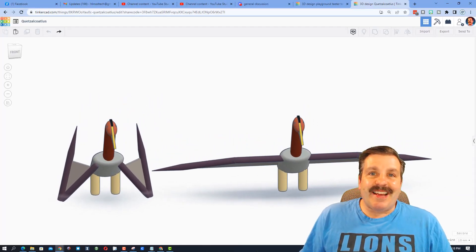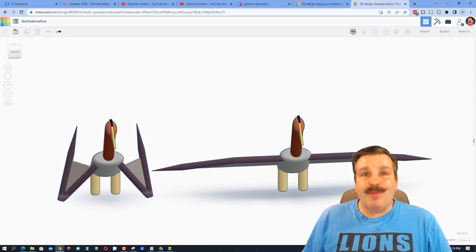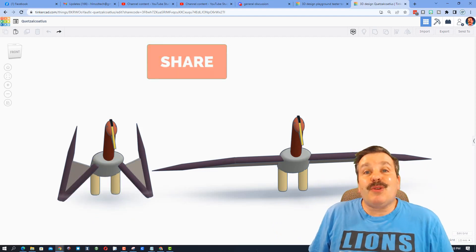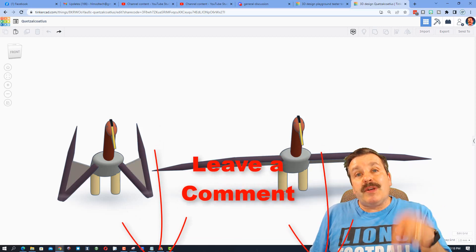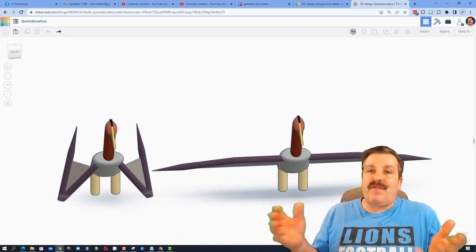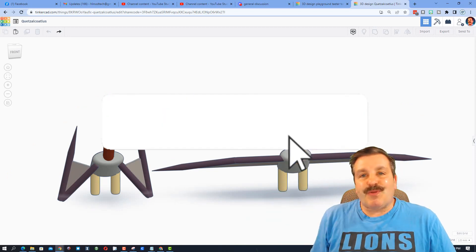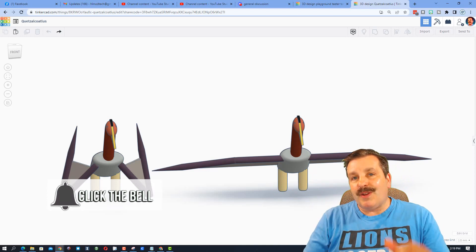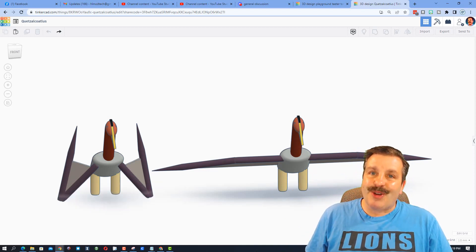Thanks again to GigaRider — oh my gosh, awesome design, and thank you so much for sharing with us. Friends, if you enjoyed this video please give it a like and hit that share button so more people can learn about HL Mod Tech. Add any questions, comments, or suggestions down below, and if you haven't subscribed yet, smash that subscribe button and hit that notification bell if you want to be the first to know when there's a brand new video from me. Thanks for watching, have a great day!